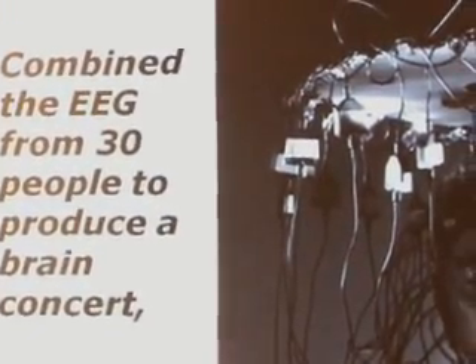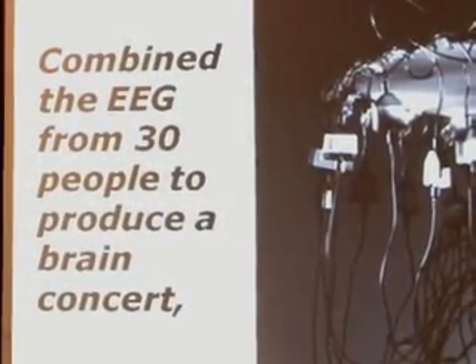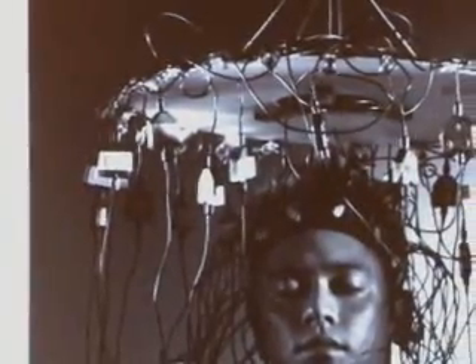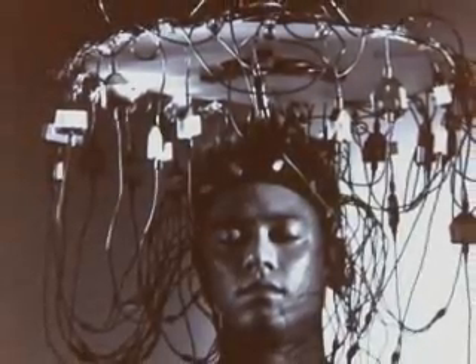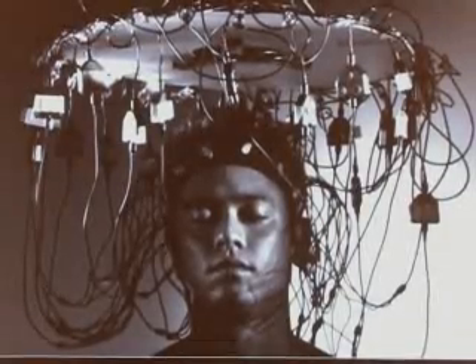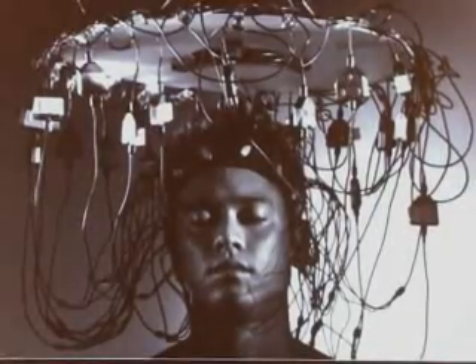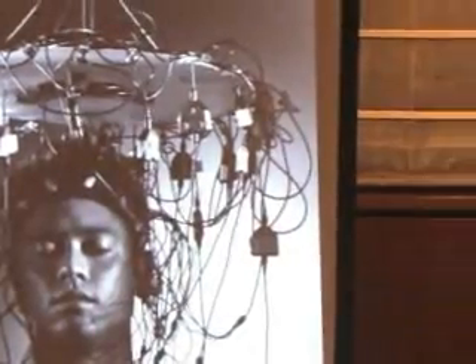Biofeedback is being used in creative and artistic ways. Here's an example from Dr. Steve Mann's D concert, which created brainwave music from 30 different subjects — he had 30 people hooked up and compiled their brainwave activity into music; apparently it did not sound very good, but it was definitely an interesting experience. Currently, the McGill School of Music has purchased 65 of our systems to monitor the emotional and physiological impact of music on both musicians and audience members.